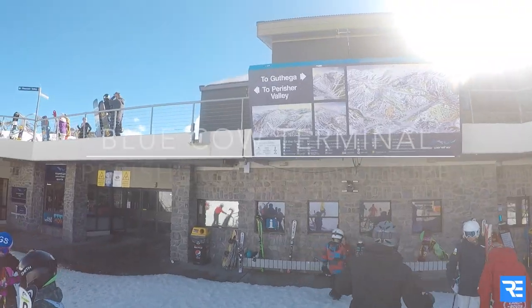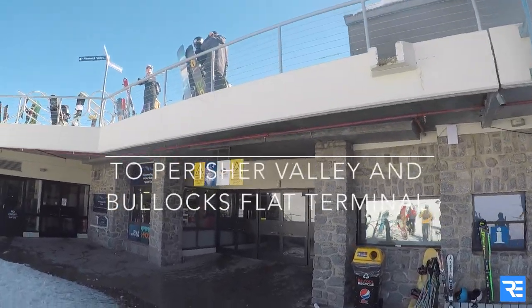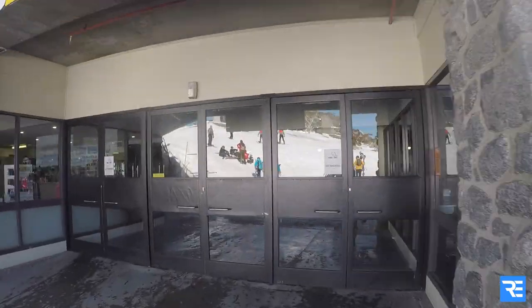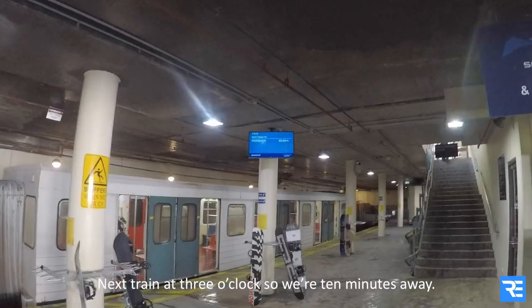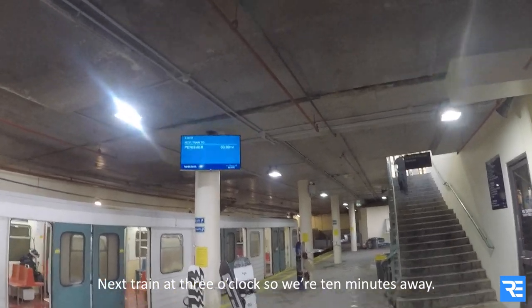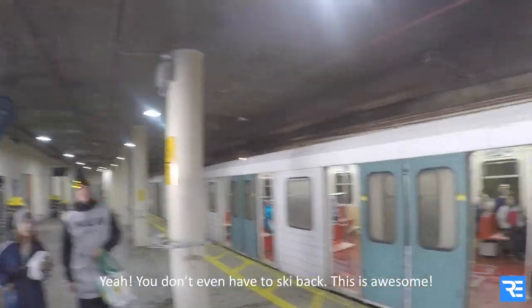Alright, this is where you get into the ski tube to go back to Percher. Here's the tube. Nick's train is at 3 o'clock so we're 10 minutes away. You don't even have to ski back — this is awesome.